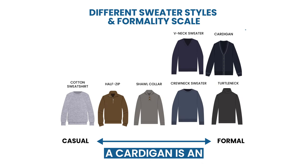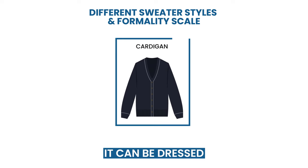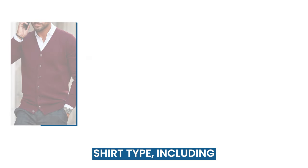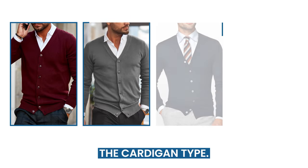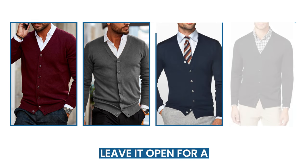A cardigan is an excellent option for those transitional seasons when you need a little extra warmth. It can be dressed up or down depending on the occasion. You can pair a cardigan with almost any dress shirt type, including button-down shirts. Of course, the amount of your dress shirt this sweater displays can vary by the cardigan type. You can either button up your shirt or leave it open for a more relaxed look.